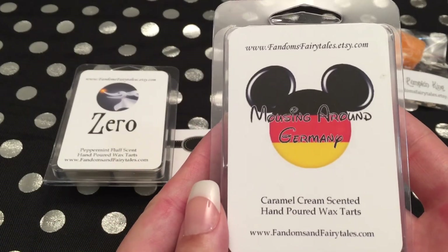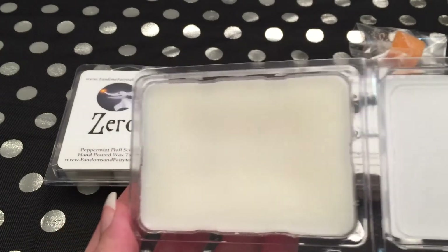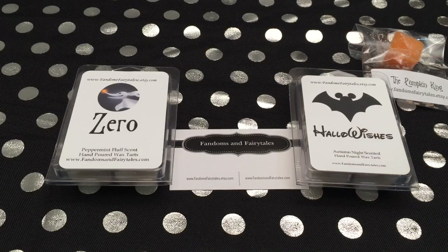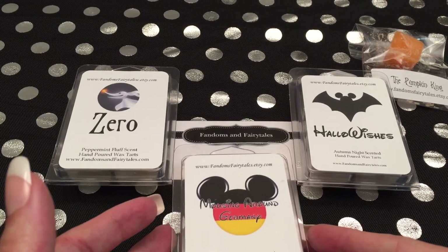The next one is Mousing Around, which is Caramel Cream. I'm fairly certain the scent descriptions were more than that — I guess they put the top note on there or something. That's a nice, sweet caramel smell — or caramel, however you guys say it. That's just caramel. It smells good.